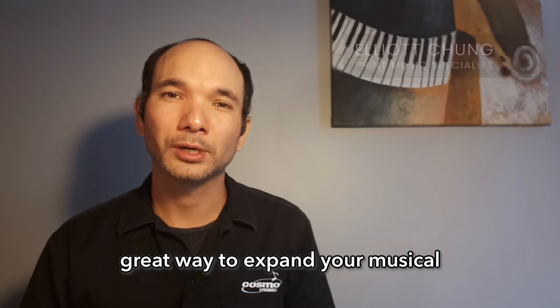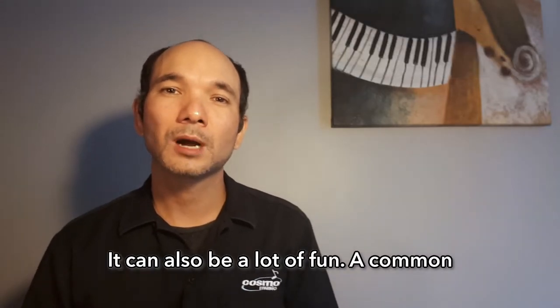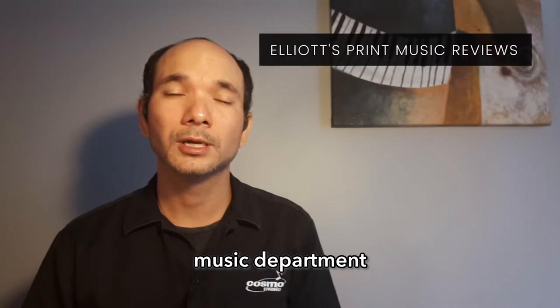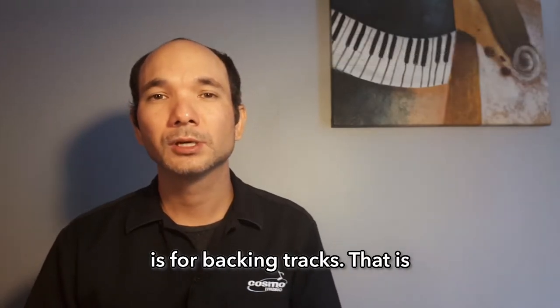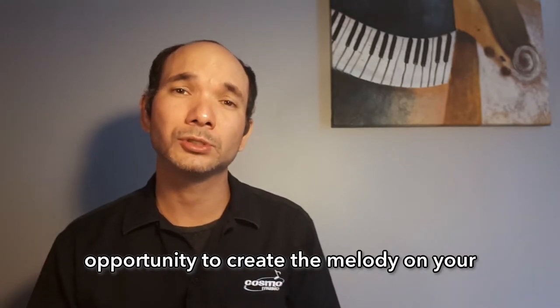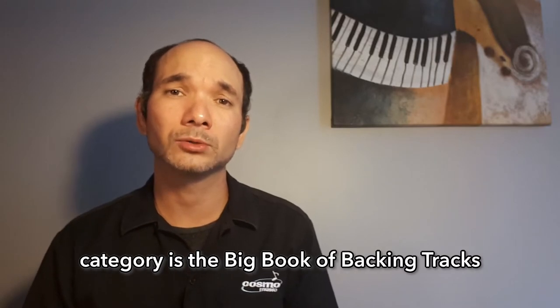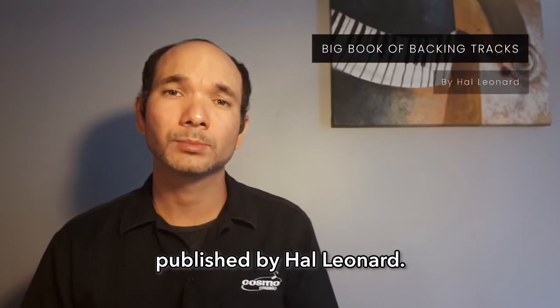Learning how to improvise is not just a great way to expand your musical boundaries — it can also be a lot of fun. A common request we get here in the print music department is for backing tracks — pre-recorded instrumental rhythm accompaniment tracks without any lead parts — that give you the opportunity to create the melody on your own. One of my top recommendations in this category is the Big Book of Backing Tracks, published by Hal Leonard.